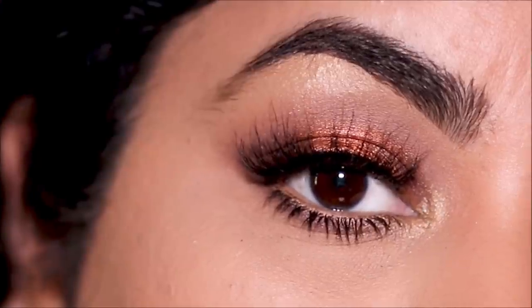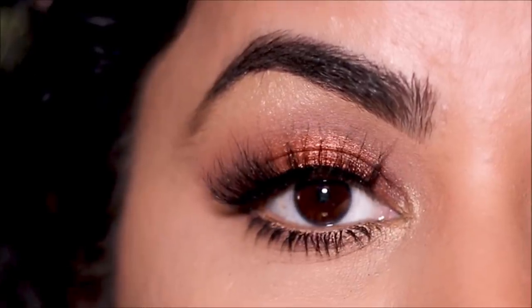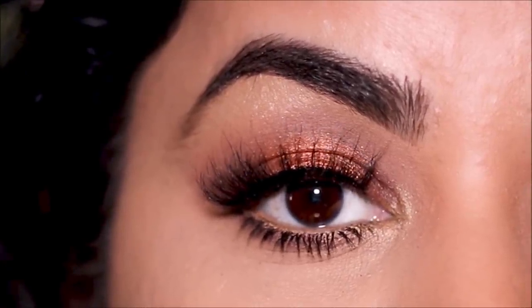Hey guys, it's Smitha, welcome to my channel. Today's video is going to be on this look. I received the BoxyCharm box from April and I wanted to create a copper-toned, very bronzy kind of look. So here it is — without further ado, let's begin and jump straight into what I received in the box first, and then I'll show you how to get this look.